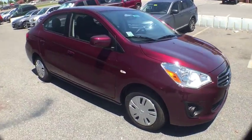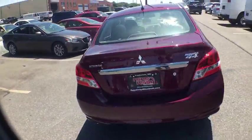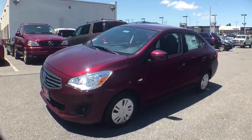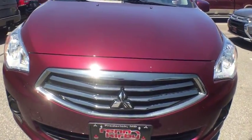Come test drive the 2019 Mitsubishi Mirage G4. The Mirage G4 is a subcompact sedan with fantastic fuel economy. It also comes standard with a variety of safety features such as front and side airbags, four-wheel anti-lock brakes, and traction and stability control.